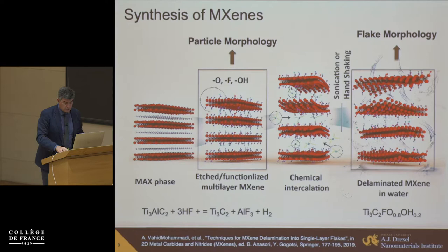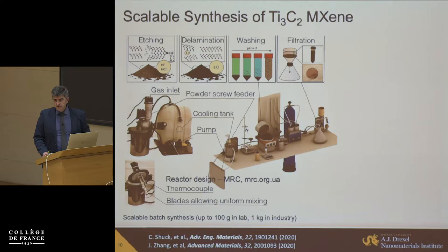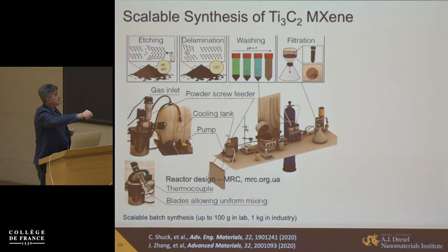After etching, we can delaminate in water. What is also very important: more than 200 two-dimensional materials have been reported and produced, but just a handful can be made in any significant quantities — boron nitride, molybdenum disulfide, graphene, graphene oxide, tungsten disulfide, titanium disulfide, and a few others. From day one, we were able to produce MXenes in quantities. We have reactors for half a liter, one liter, and two liters, and can produce up to 100 grams per batch. A one-kilogram reactor is already in industry.